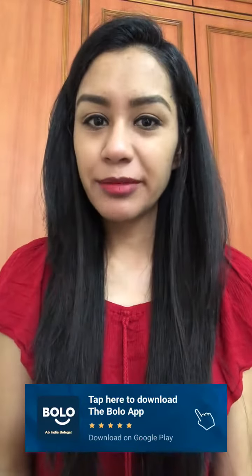Thank you. You can ask any questions about beauty and fashion on the Bolo app. Download the link in the description box. Find answers to all your questions from our beauty and fashion experts, completely free. Download the Bolo app now.